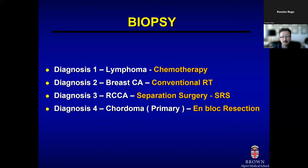If the diagnosis is lymphoma, the patient likely goes to medical oncology for multimodality chemotherapy. If it's breast cancer, the radiation oncologist would offer conventional radiation. If it's renal cell cancer, we would think about surgical separation from the spinal cord followed by stereotactic surgery. If it's a chordoma — a primary spinal column tumor at a single site — we would consider removing the tumor in one piece with negative margins. The initial diagnosis really charts the entire treatment course.